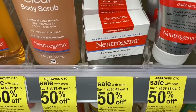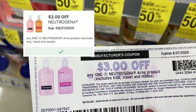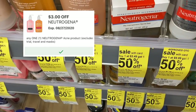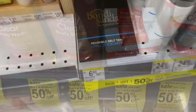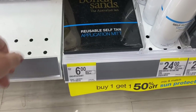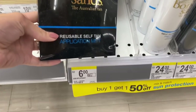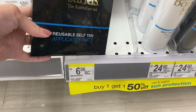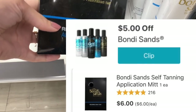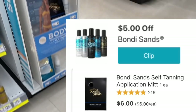One easy item to pick up for the Beauty Event is the Neutrogena bar. You can use this $3 manufacturer paper coupon from Coupons.com or your digital coupon for $3 off, making these just 49 cents. Also, these Bondi Sands application mitts for self-tanner are $6 and we have a $5 manufacturer digital coupon making it just $1, so it's perfect to add to one of your scenarios to lower your out of pocket.